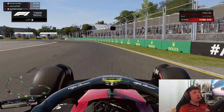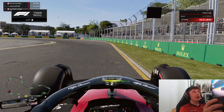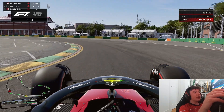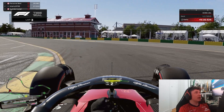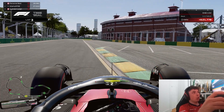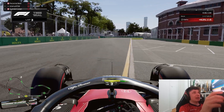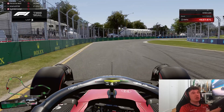Coming up to turn four, bring the car all the way to the right hand side — the further right the better — and you'll be turning in at a black box on the left hand side. Avoid the kerb on the inside but get to the white line for maximum track width. On the exit, run all the way out and use the maximum track width, then bring the car hard back to the left hand side to open up turn five.